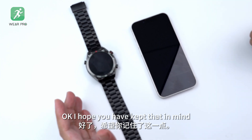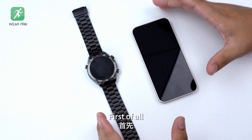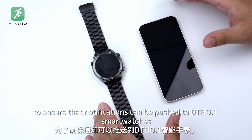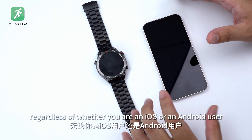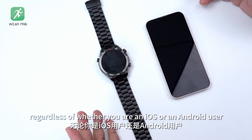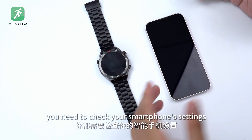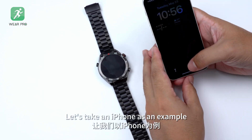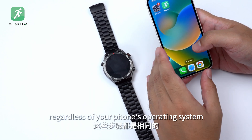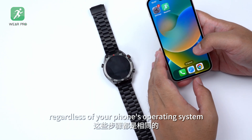Okay, I hope you have kept that in mind. First of all, to ensure that notifications can be pushed to DT No.1 smartwatches, regardless of whether you are an iOS or an Android user, you need to check your smartphone's settings. Let's take an iPhone as an example. Please note that the steps are the same, regardless of your phone's operating system.